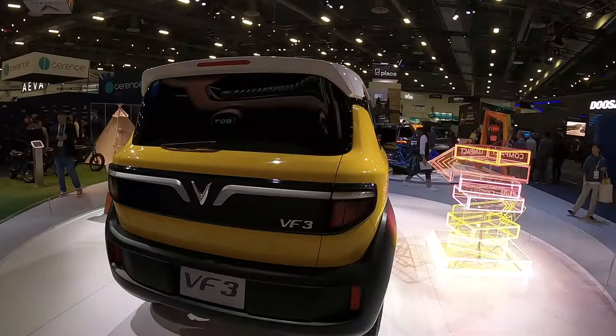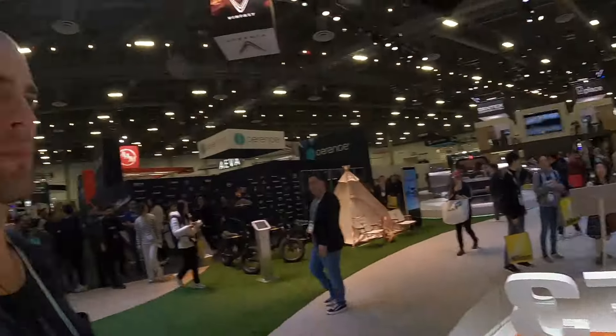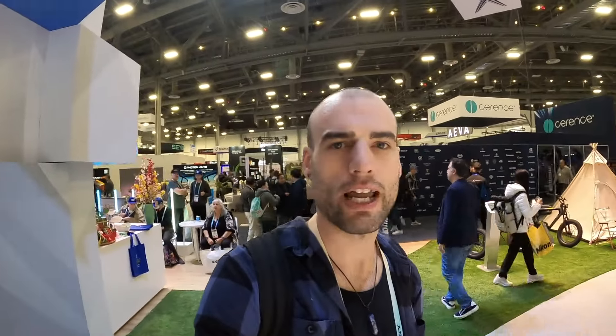It looks like it probably still has a decent amount of space on the inside with that kind of square angular design — you can really put a lot of stuff in there. I would love to drive one of those. VinFast is not just making cars anymore — they're getting into electric bikes. They've got maybe just one model. Let's see — I think it's just one.